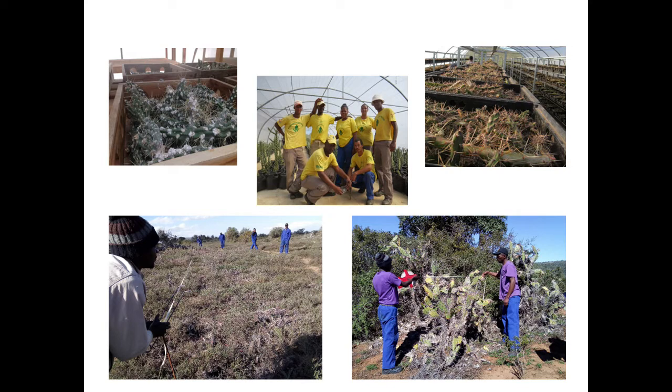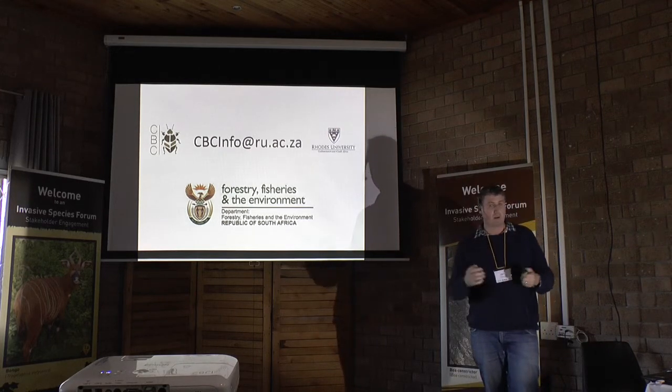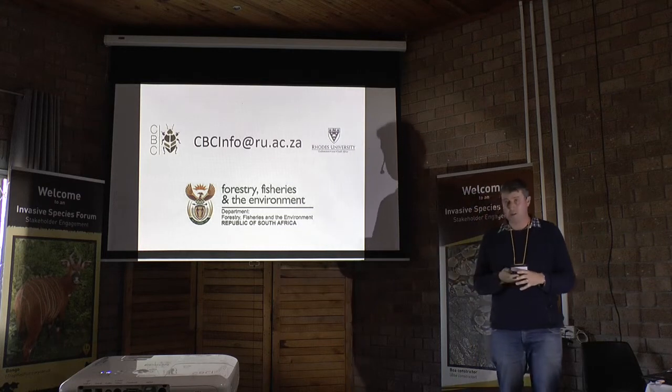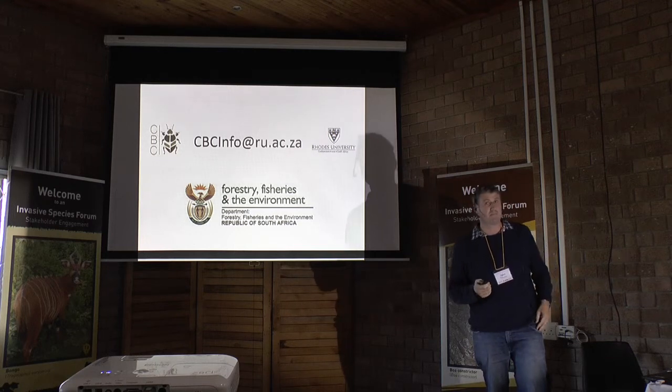I manage a small team funded by DFFE, and they farm biocontrol agents on as large a scale as we possibly can and provide them to the public and to anyone who needs them. If the site is close enough, we get out there and do monitoring to track success. If anyone's interested in cactus problems or would like to get hold of biological control agents, you can contact me by email, and I'm very happy to answer questions about cacti and provide any biocontrol agents. You can also get these biocontrol agents through the DFFE coordinator.